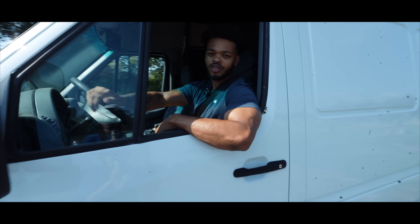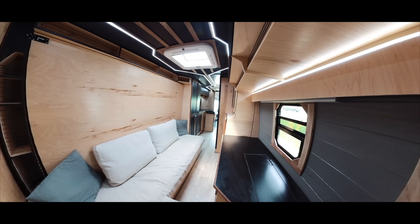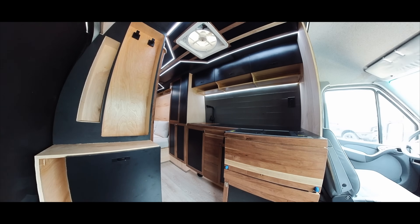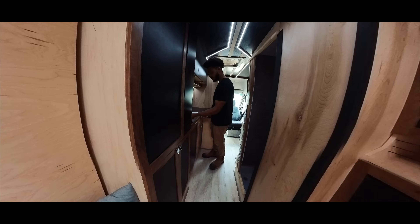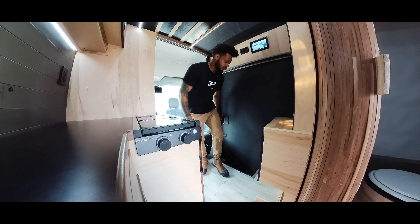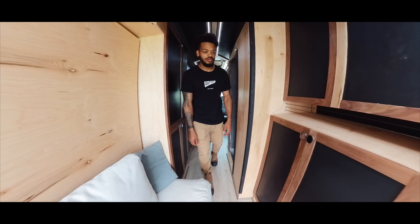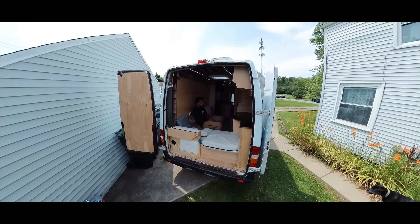Yo, what's up? I'm Dulex. I'm going to show you this van I built. This van has a full kitchen with running water, a hidden entertainment area, a transforming bedroom, a full bathroom with a custom toilet, controllable heat, stealth security cameras, and much more. Let's check it out.